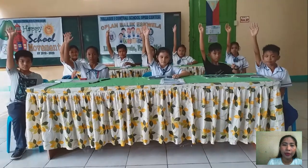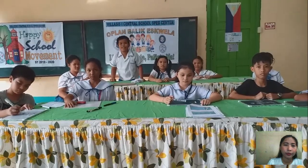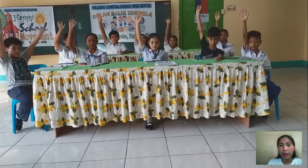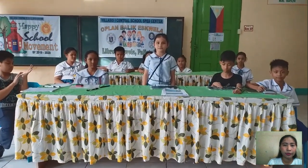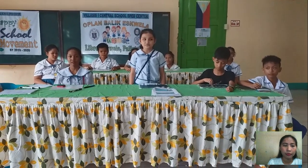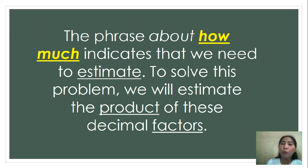Now, what is asked in the problem? Margan — very good. How about the given in the problem? What are the given? Then, what operation should be used in the problem? Valerie — you are correct. We need to multiply; the operation to be used is multiplication. Now, the phrase 'how much' indicates that we need to estimate. To solve this problem, we will estimate the product of these decimal factors.